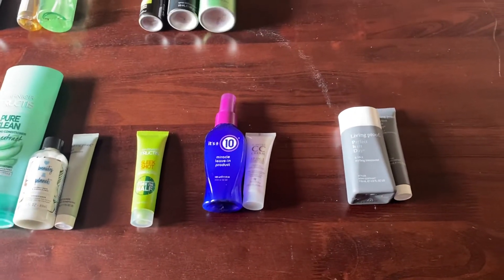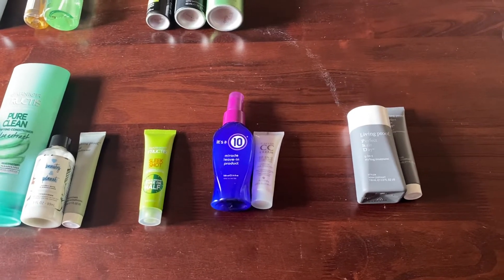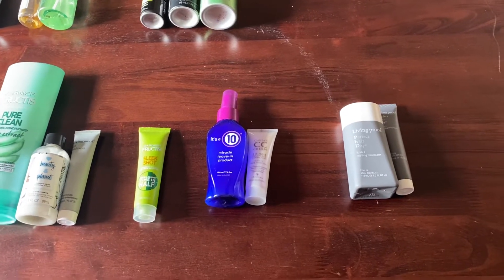Another category that is no longer in my current collection is hair oils. Last year at this time I had two hair oils and now I'm down to zero.